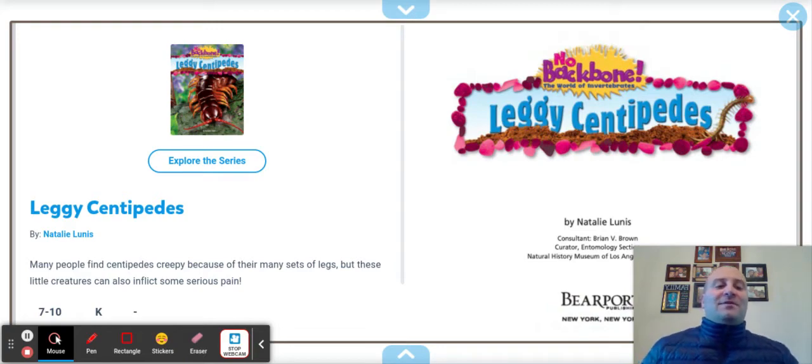Hello, boys and girls. Mr. Pals here. I got my jacket on today with segments because we're going to be learning about centipedes. The name of the story is called Leggy Centipedes. Super creepy, but we're diving into our insects and we're going to learn about another one today.